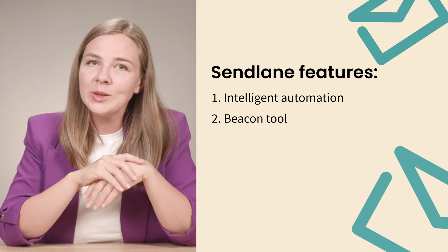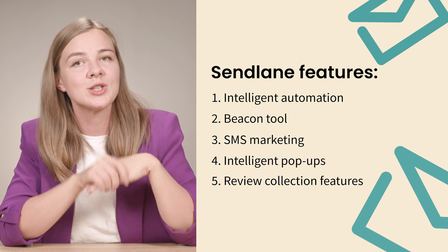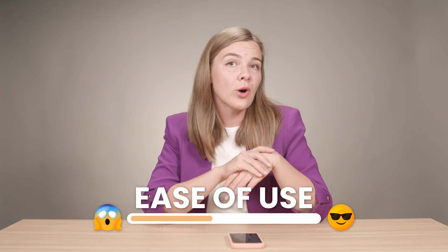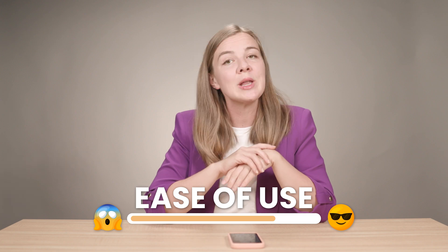Sendlane also includes SMS marketing, intelligent pop-ups, and even review collection features, all designed to enhance customer interaction. Its advanced analytics provide detailed insights into your campaign performance and ROI, helping you refine your strategy. For ease of use, I would rate Sendlane 4 out of 5. It's user-friendly but offers a lot of advanced features, so it might take a little time to fully unlock its potential.